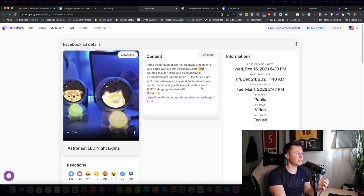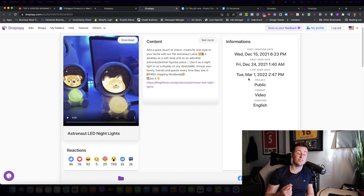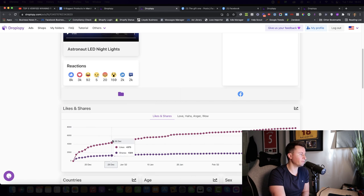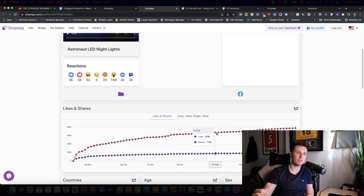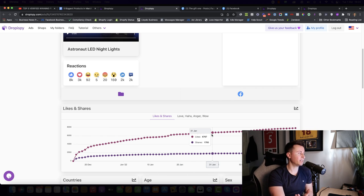DropSpy is a great tool for validating this product. We can see these guys started advertising on Wednesday December 15th, and the last seen date was Tuesday March 1st — a current, up-to-date product being sold successfully today. Looking at likes and shares over time, there are dots for each day, meaning it's been run every single day, and there's a slight increase over time, which is a great sign.